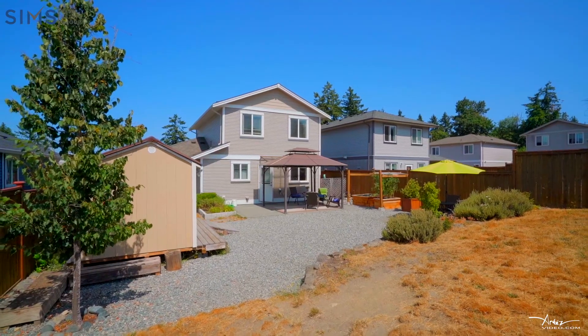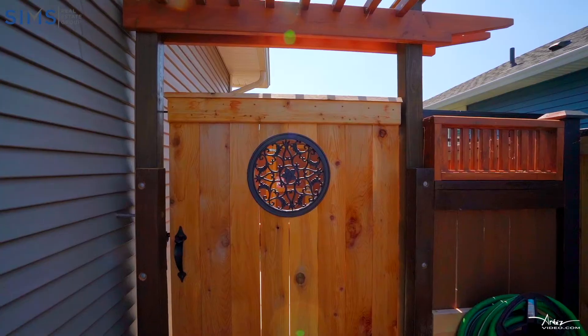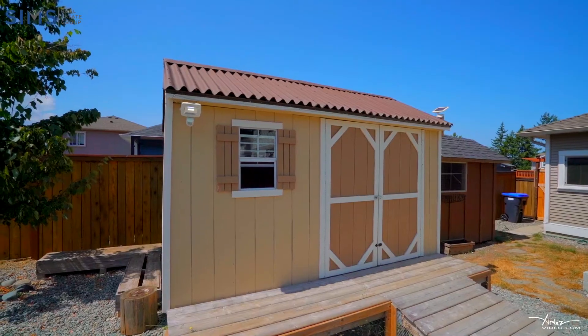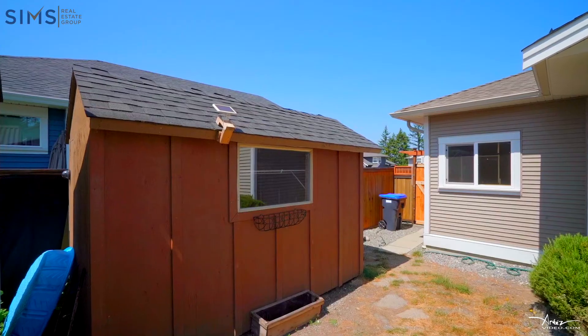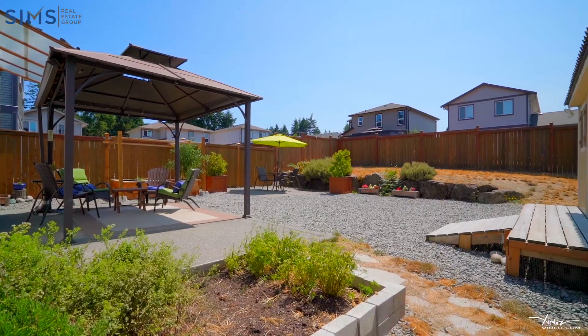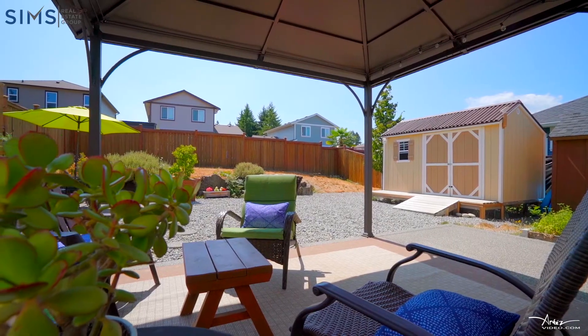This 1,400 square foot home has a perfectly manageable size yard both front and back. The fully fenced and gated flat backyard receives full sun and comes equipped with raised garden beds, sheds for storage, and yes, it's big enough and flat enough for four-legged friends to play fetch and for your two-legged friends to engage in a game of bocce ball, badminton, or practice their soccer skills.